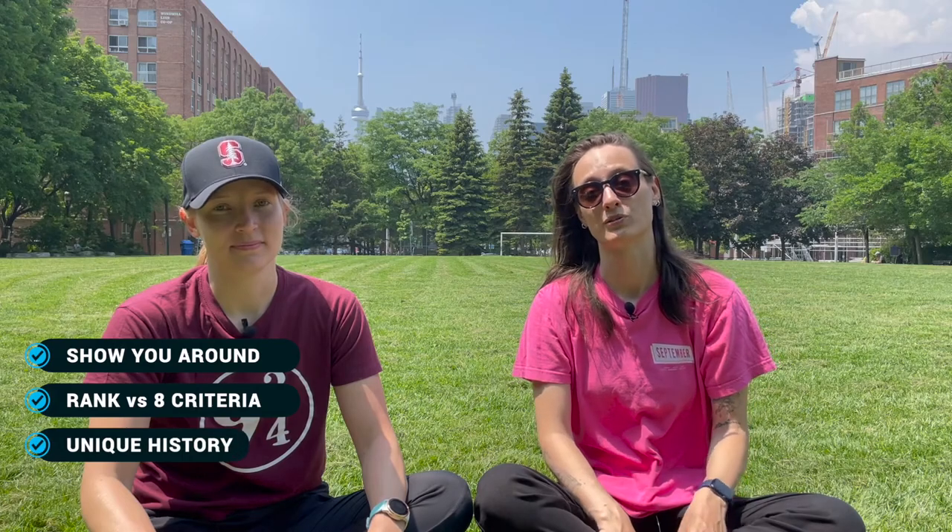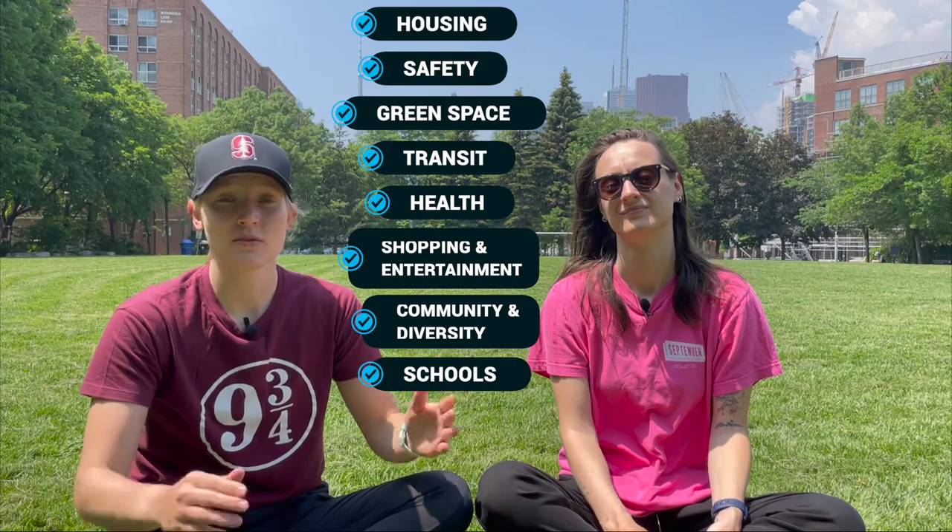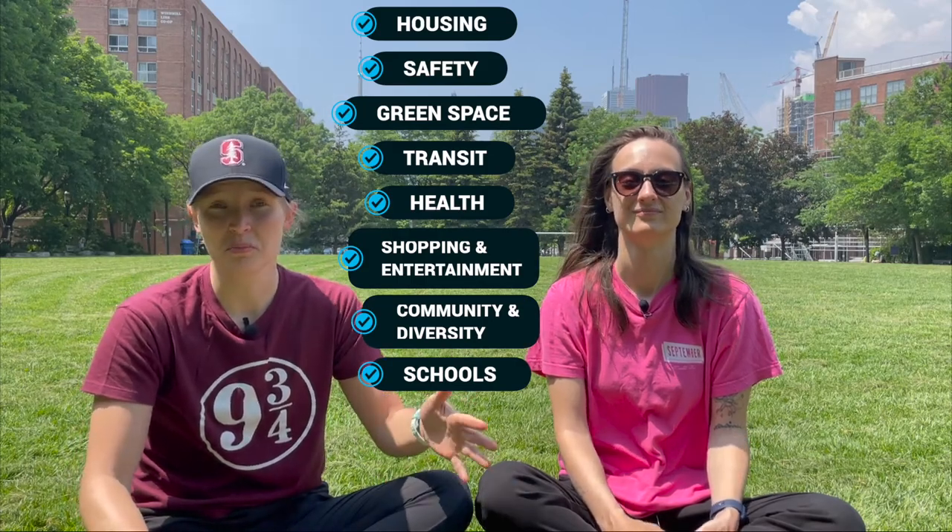These are some of the most unique and affordable neighborhoods around downtown Toronto. What we're going to do in this video is show you around how these neighborhoods look and feel. We're also going to rank those neighborhoods according to a selected set of criteria and share some fun historical facts with you. We made a list of seven categories and will be judging each category ranking from one to five, where one is poor and five means great.